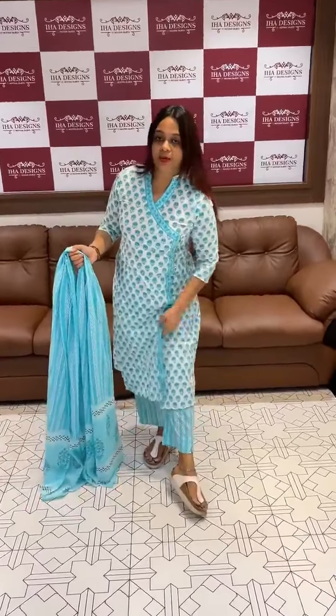The middle portion has a front slit. The sides are also slits. The front features a front slit design.